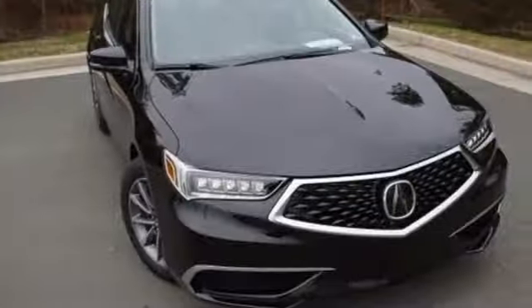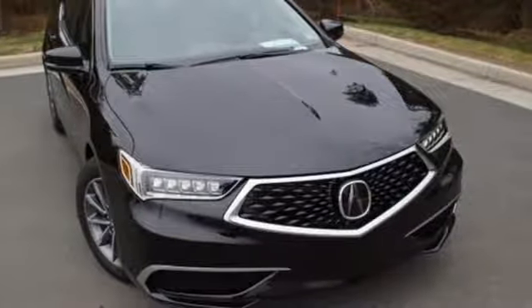Acura believes if there's a better way, take it. You need to drive it to believe it. See it for yourself today.